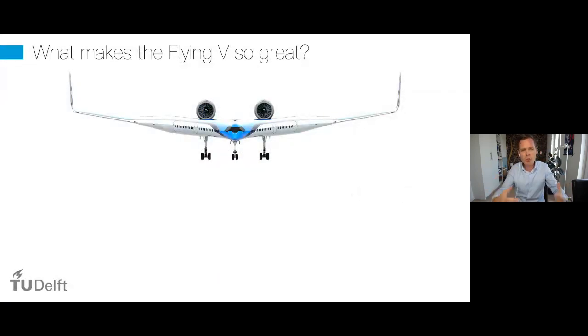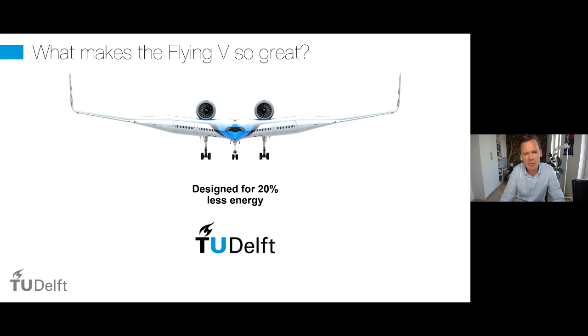What makes the Flying V great compared to a tube and wing aircraft? First, it is designed with the objective of reducing energy consumption from the very start — it's basically in the DNA of this airplane. We collaborate from the very beginning with KLM, an operator that brings a lot of knowledge to the table. We design for operation so that not only can a manufacturer build it, but also an operator wants to fly and maintain it — maintainability is very important.